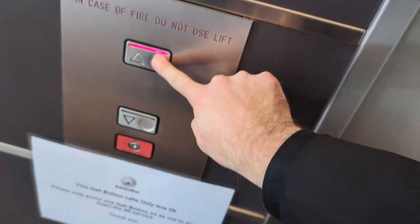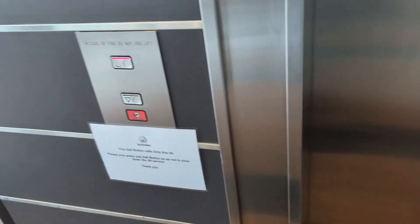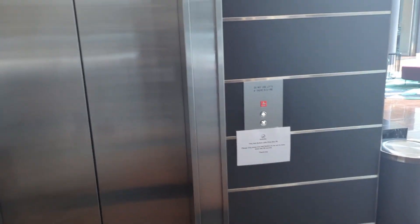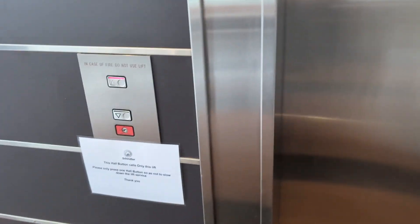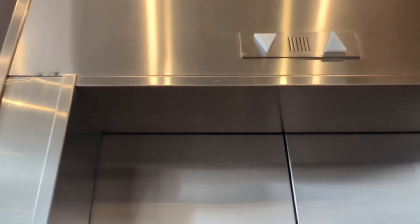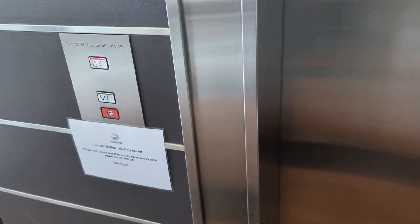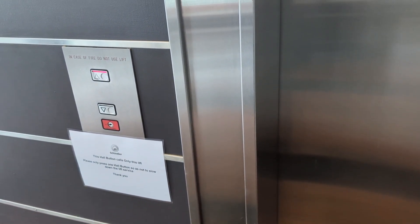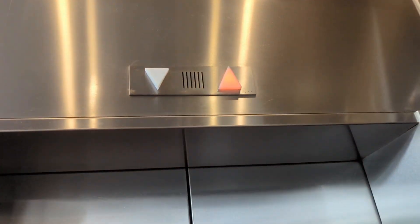These ones are getting upgraded too. This is the last only M series at this building. This one is getting replaced — well, this one's already been upgraded. We'll come back to that one in a minute. Here it is.